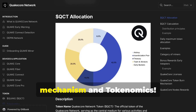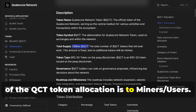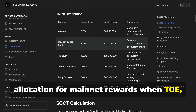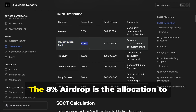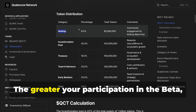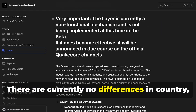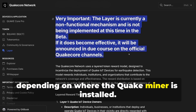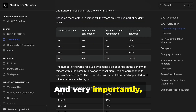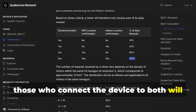Now let's talk about the rewards mechanism and tokenomics. The main points you need to know: 50% of the QCT token allocation goes to miners and users. The 42% incentivization pool is the allocation for mainnet rewards when TGE — expected in 2026 — takes place. The 8% airdrop is the allocation to reward those participating in the beta in this initial phase. The greater your participation in the beta with the miner operational and online, the greater your airdrop will be. There are currently no differences in country or layer mechanisms depending on where the QuakeMiner is installed, meaning all countries are equal and QuakeMiners receive the same rewards. And very importantly, since the QuakeMiner can connect via both Wi-Fi and Helium LoRaWAN, those who connect the device to both will receive greater rewards.